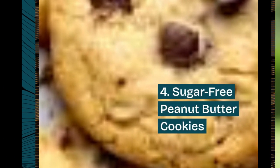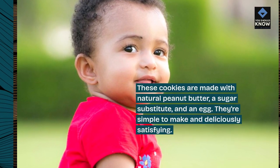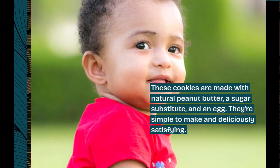Sugar-Free Peanut Butter Cookies: These cookies are made with natural peanut butter, a sugar substitute, and an egg. They're simple to make and deliciously satisfying.